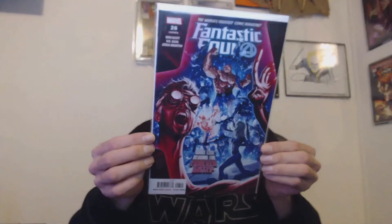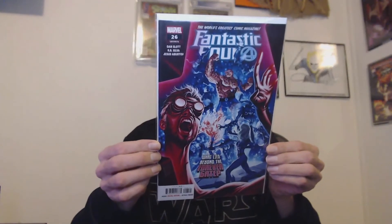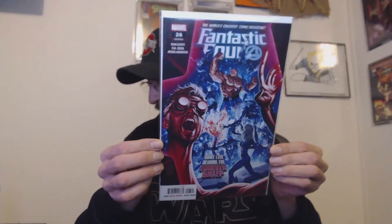Next up we've got some throw-ins. Looks like we have Fantastic Four number 26. You know me, I love my Fantastic Four, so I'm always a fan of getting Fantastic Four in here.